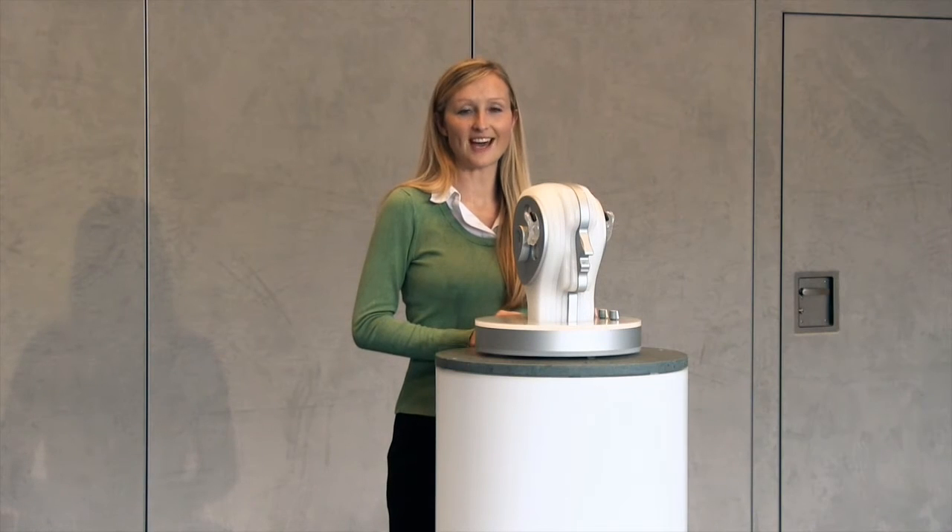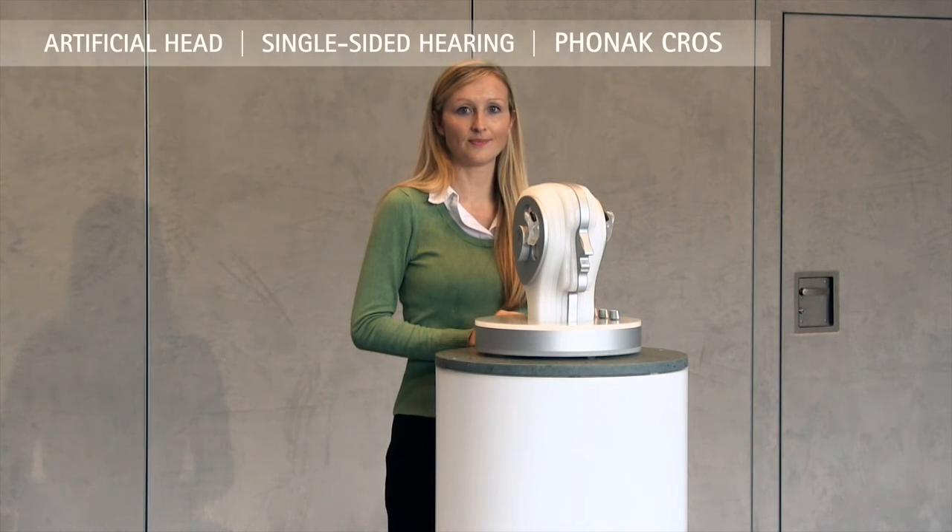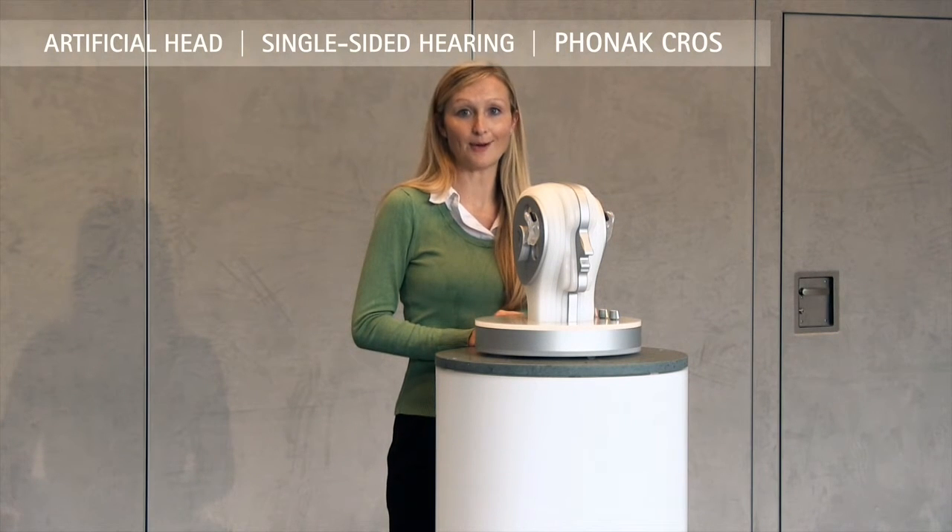To show you the difference again, let's go back to the previous CROS system. You're now hearing me through the previous CROS system, and you'll notice that the background noise is probably a bit louder again and I'm a little bit louder here.